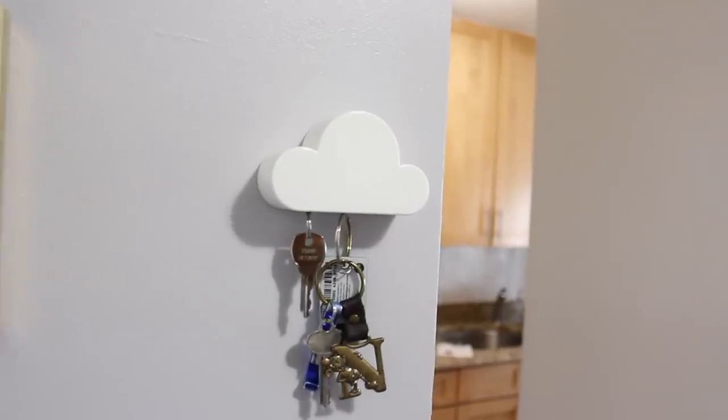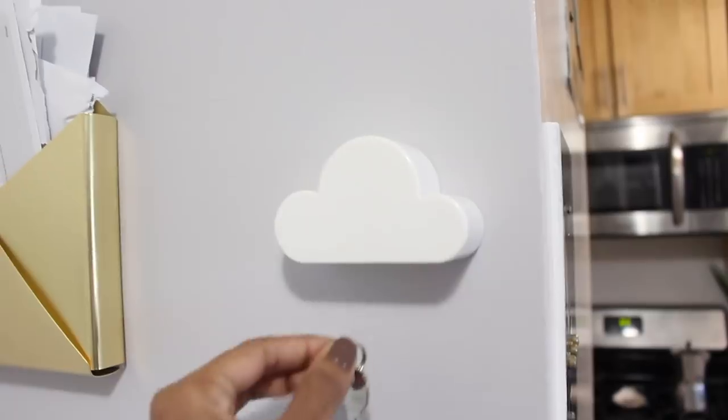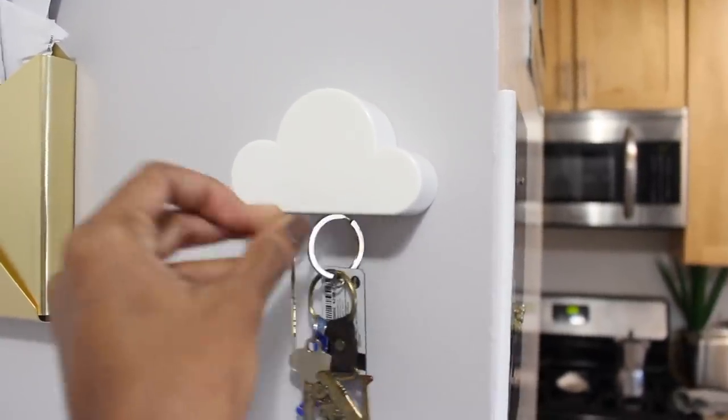I already know this video is going to be all over the place with random categories. Starting with my top favorite find for my apartment — it has to be my key holder. I am genuinely obsessed with this item. It's a magnetic cloud, it's white, you just stick it on your wall, and it's super affordable — I think it's like $8 or $7. I used to constantly lose my keys in my coat pockets, my purse, or just around the apartment. Now it's super easy, right next to my door. I just pass my hand around it and it grabs them. I love it.